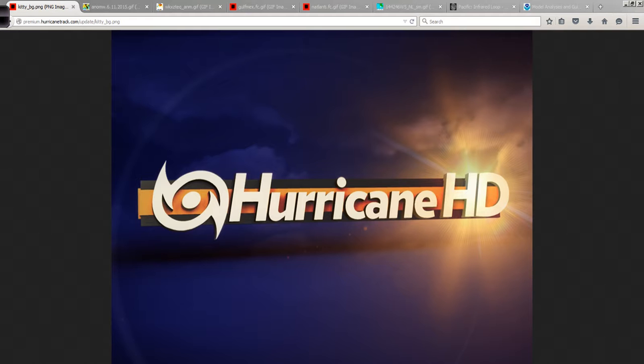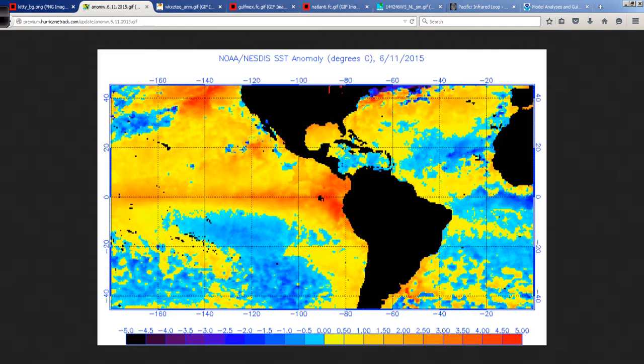Good afternoon. Mark Suddath, Hurricanetrack.com, with your Hurricane Pro HD video blog for Thursday, the 11th of June, 2015.